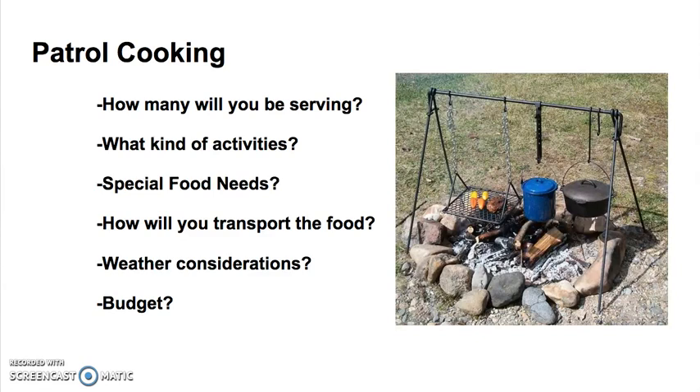Some questions you should ask yourself when cooking for your patrol: How many will you be serving? What kind of activities will you be doing? Does anyone have special food needs? How will you be transporting the food? Are there any special weather considerations? And what is your budget?